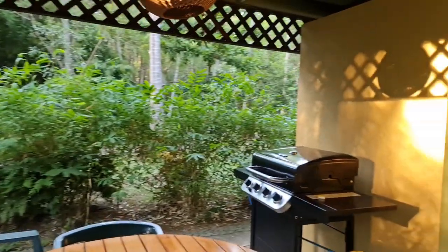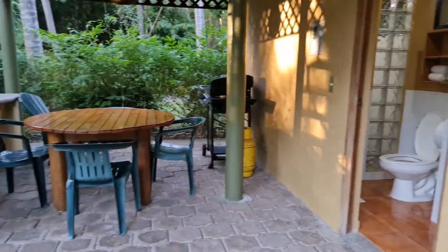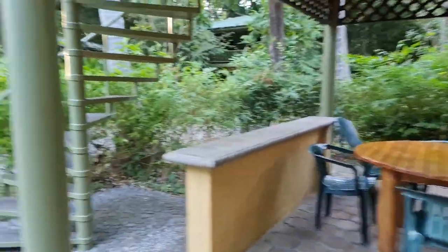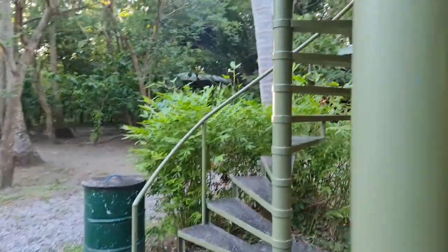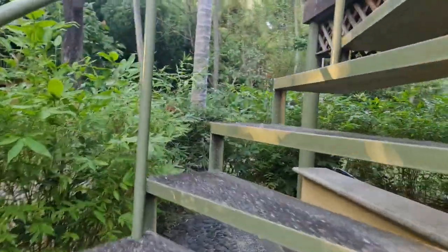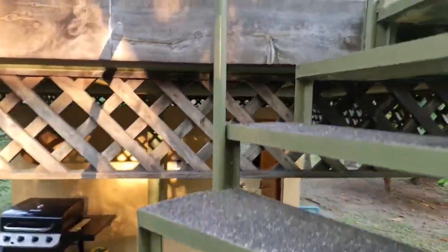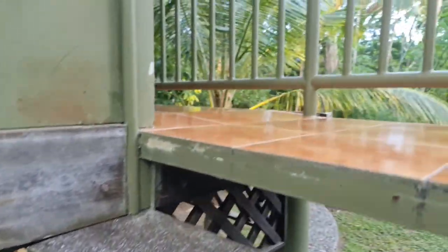Something very important to note: in the larger cabin there was a refrigerator, but in this one there is not. However, there is a kitchen, so if you want to bring your food, you just need to bring a cooler. If you run out of ice, don't worry — there is a convenience store where you can buy ice. Or if you don't bring food, just go to the restaurant.